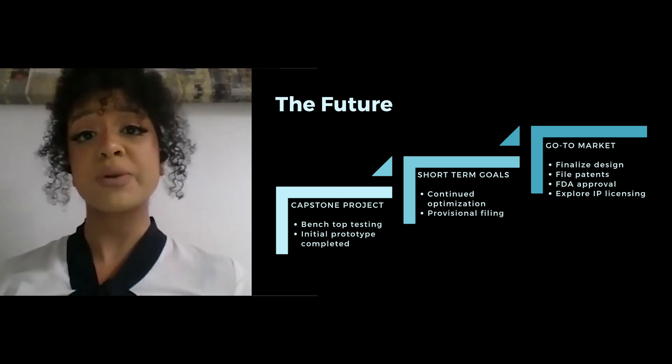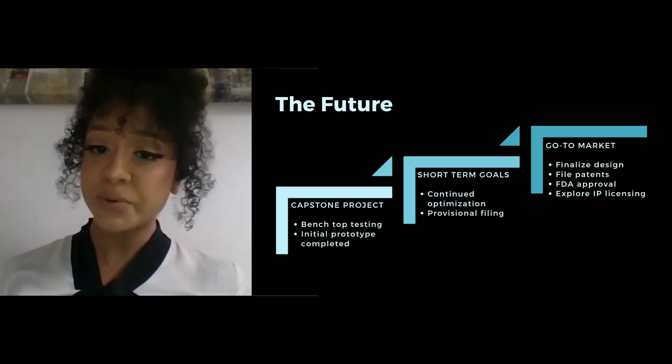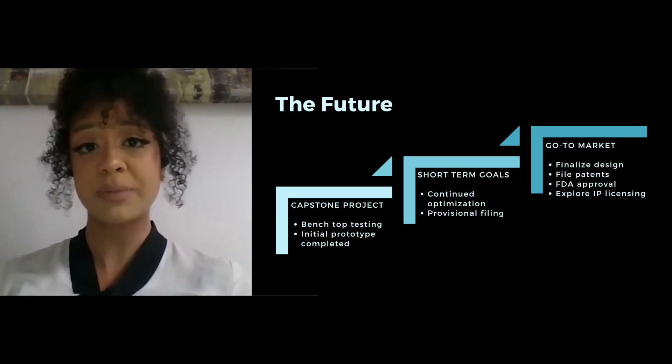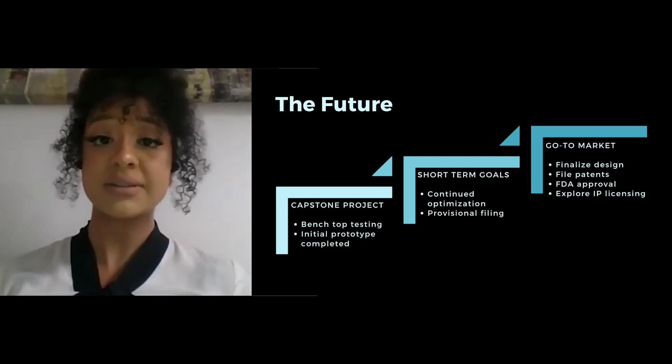As I mentioned earlier, we intend to earn revenue through product sales through a third-party distributor. However, we are also exploring other options such as licensing or selling our intellectual property, either within the advanced wound care space or within another space able to adopt our solution, such as military tech.